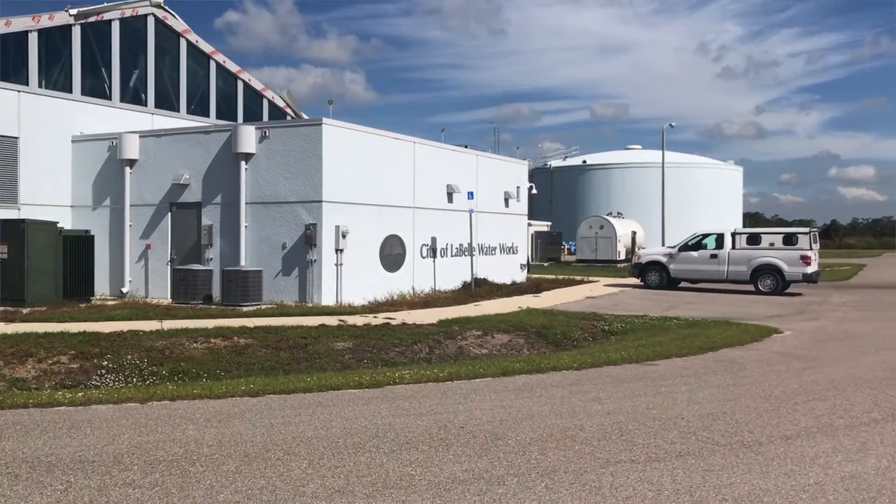The City obtained funding from the USDA and the South Florida Water Management District, and they designed and constructed a 1.5 MGD RO plant that was completed in May of 2014.